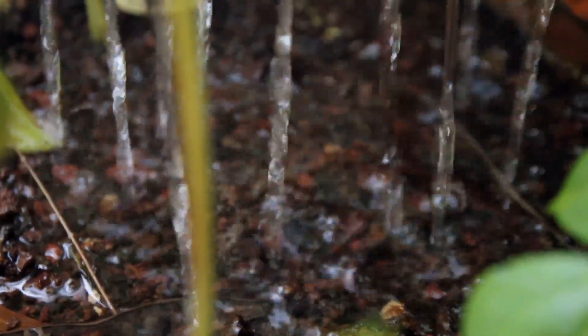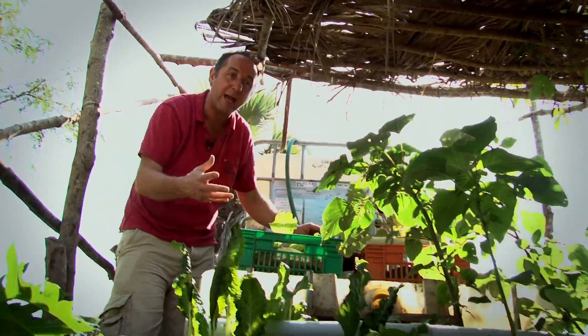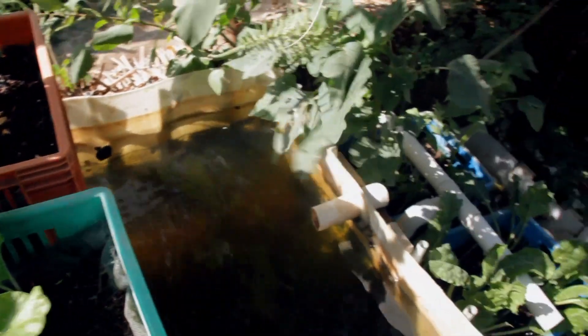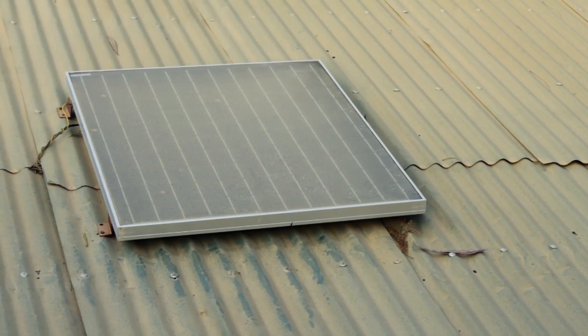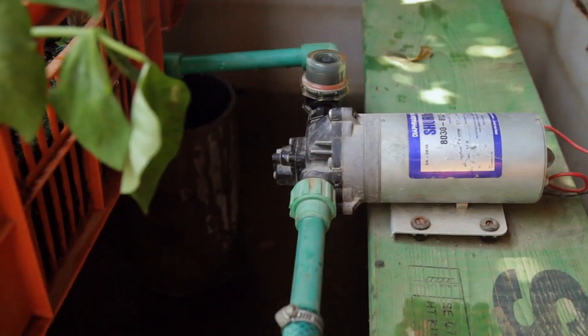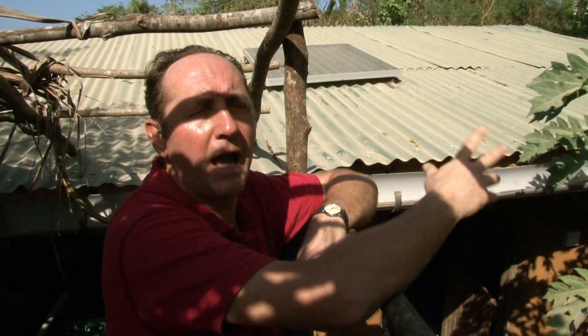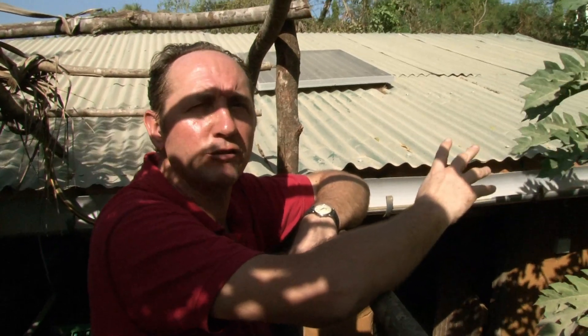That nutrient-rich water goes up here, goes into the soils, the plants grow really well, and the fish get back a re-aerated clean water. On the roof of these houses is a solar panel — really quite small, but enough to run a small pump for the fish and enough electricity for the evening so the kids can read. Having just a small amount of electricity from your own source is fantastic.